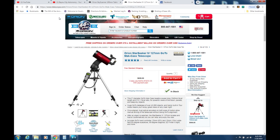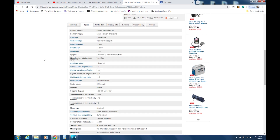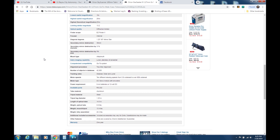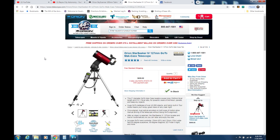The second telescope we are going to take a look at today is the Orion Starseeker 4 127 millimeter. This is a go-to telescope and as you can see, it has a very high rating by the users. We'll take a look at the specs here again — if you want to read them, you can pause the video. This is the primary telescope that I use for most of my videos.